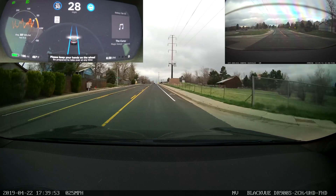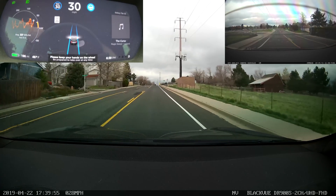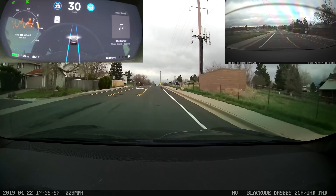Hello, this is Bishop, and this is a test of Autopilot version 2019 8.53 AAA23D.